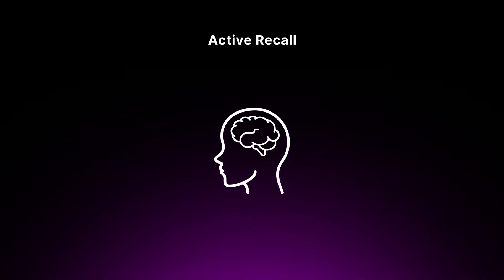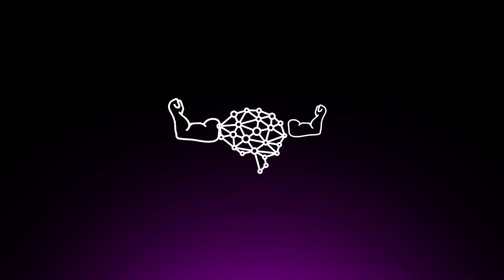By consistently applying this technique to your cloud studies, you'll develop a robust, practical understanding of cloud concepts that will serve you well in your certification exams and beyond. We briefly spoke about active recall in the three steps to effective studying, but let's dig in a little bit deeper. Active recall is a learning strategy that involves actively retrieving information from your memory rather than passively reading or watching.